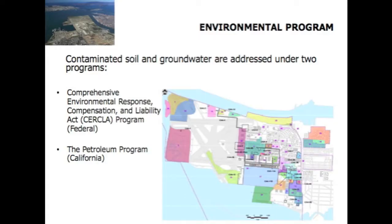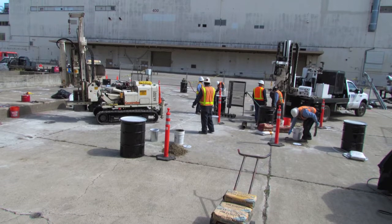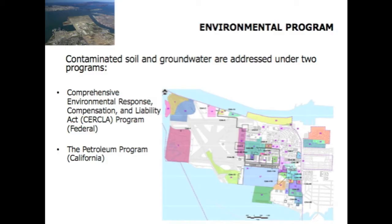The environmental program at Alameda Point that the Navy is using to clean it up has two main components. One is CERCLA, short for the Comprehensive Environmental Response Compensation and Liability Act. When this federal act came about, Congress specifically exempted petroleum products. So at Alameda Point, a parallel and separate program — the petroleum program — is used to address the investigation and cleanup of petroleum contamination. The map on the right shows the colored areas, which are the CERCLA remediation sites, and the grayed-in areas, mostly lines, are the petroleum program sites.